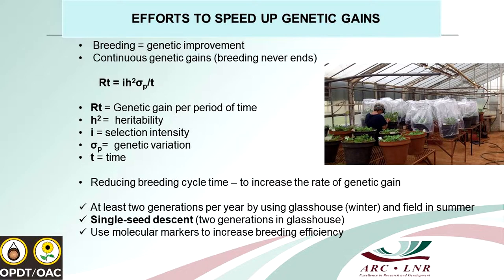What we are planning to do is increase the rate of genetic gain in our breeding program. We will be accelerating this with the help of the glasshouse, hoping to complete two generations in one year — one in the glasshouse, one in the field. We can do the first F1 in the glasshouse and go straight into F2 during the summer growing period. Having this glasshouse is going to help a lot. We also want to use molecular markers to improve efficiencies, working closely with Dr. René Prince on high oleic.